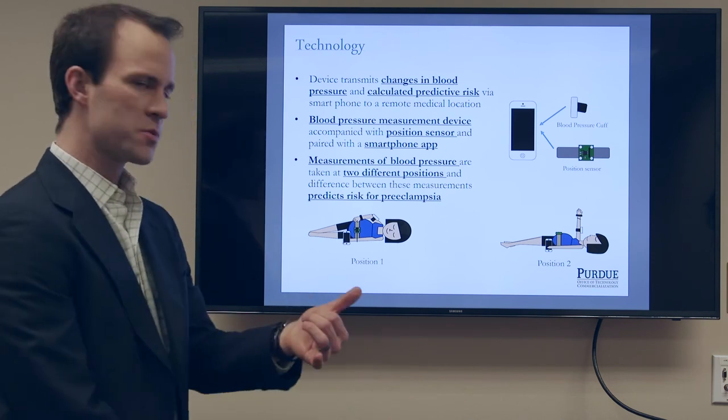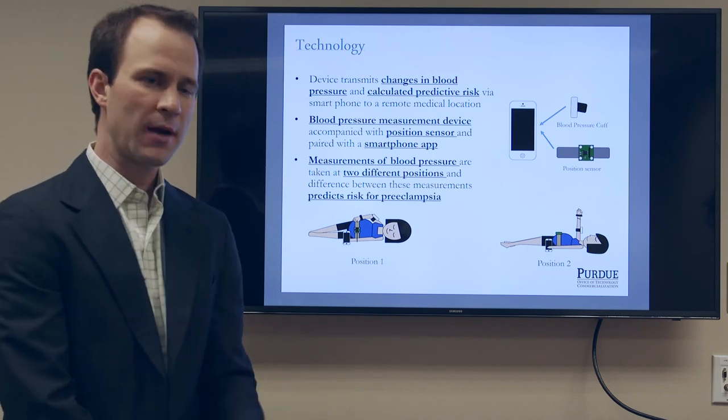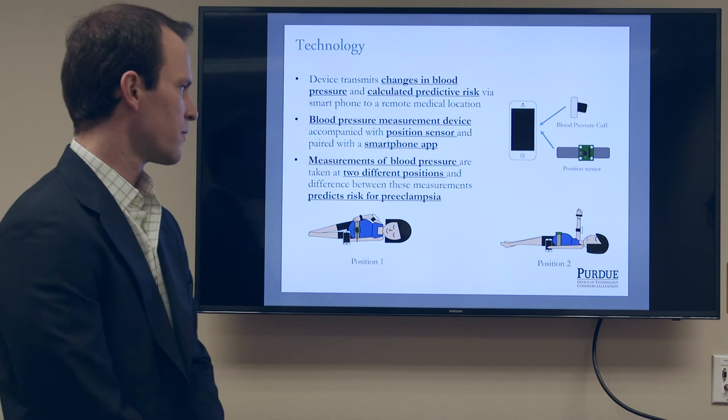This measurement of blood pressure and the difference between the two allows us to very scientifically estimate a woman's risk after 20 weeks gestation for developing preeclampsia.